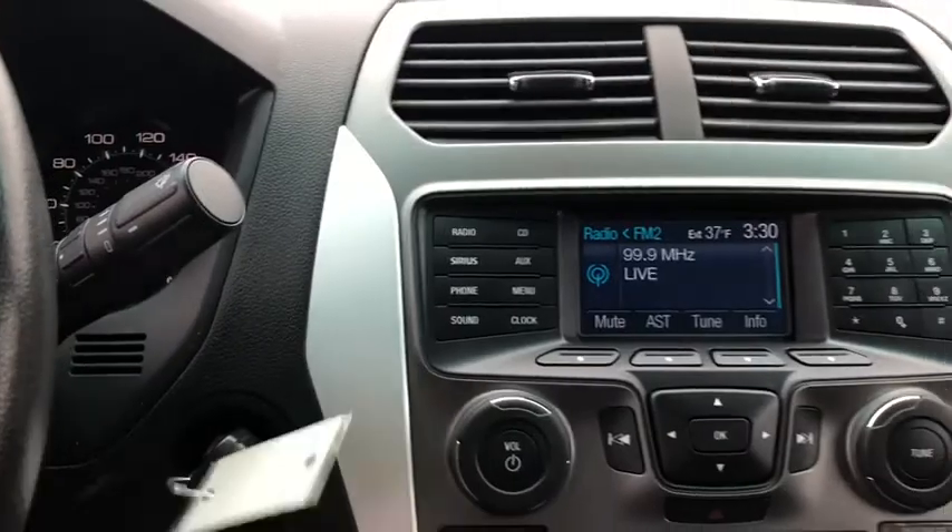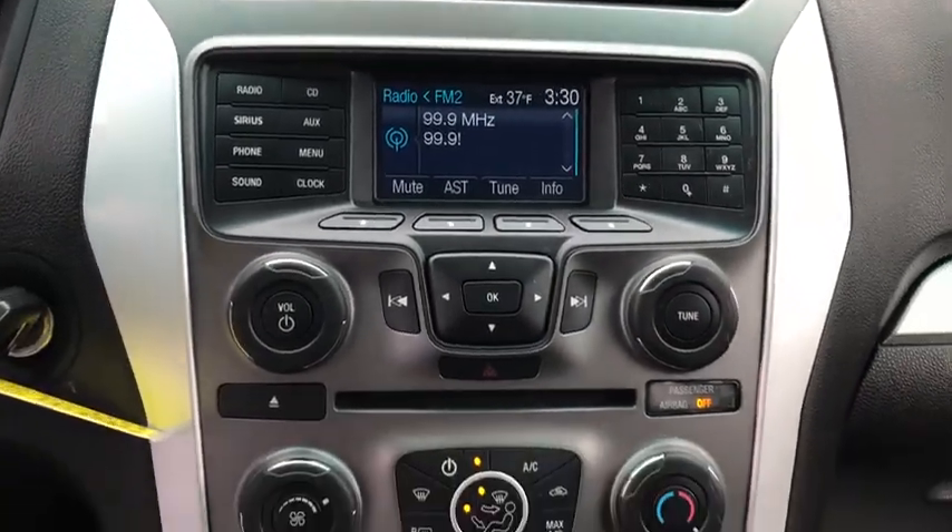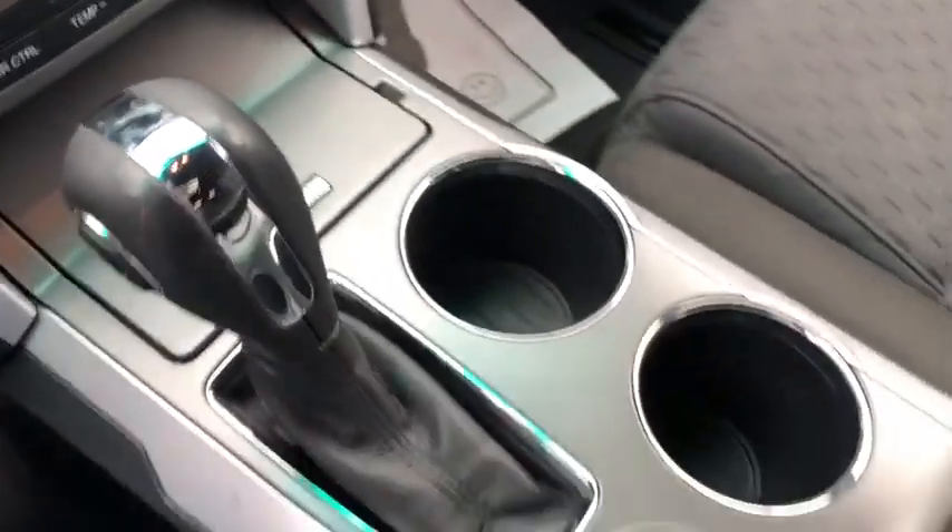Cruise control, floor mats, aluminum wheels, AM-FM stereo radio, rear defrost, front-wheel drive, MP3 player, security system.